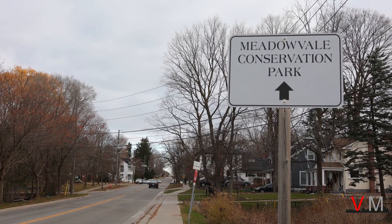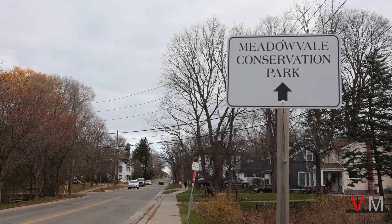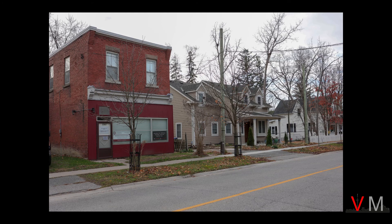Unlike larger historic towns in Mississauga like Streetsville, Old Meadowvale's main street consists of a few commercial buildings. Shown here is a main street building built in 1915 with commercial at grade and residential above.